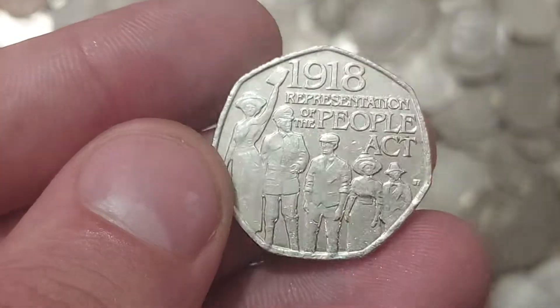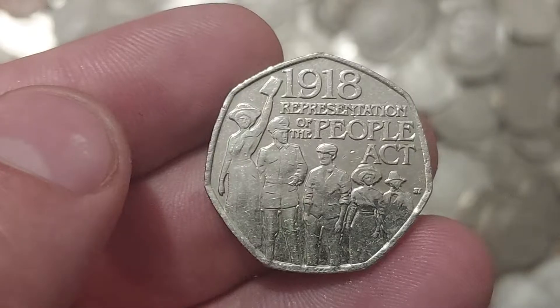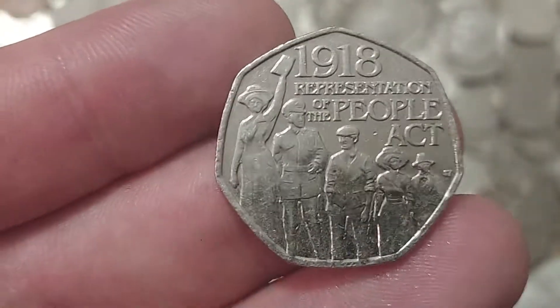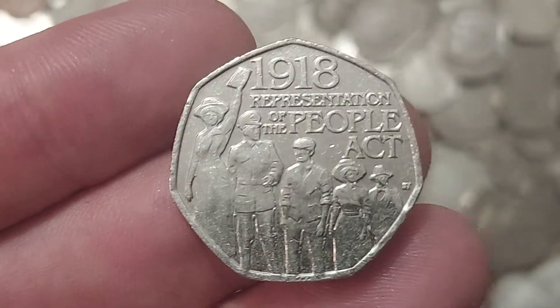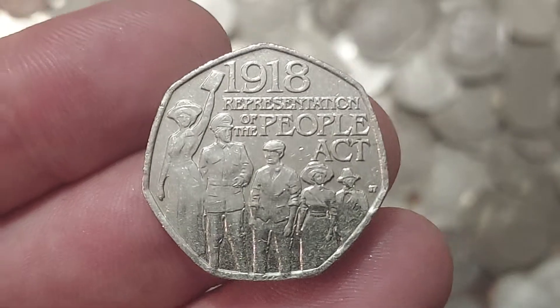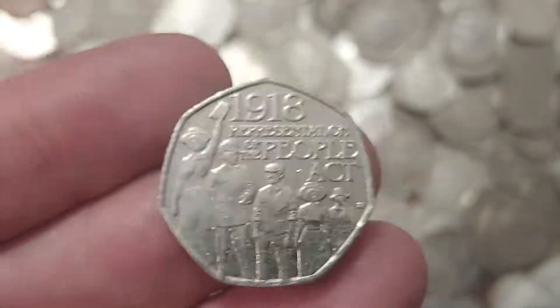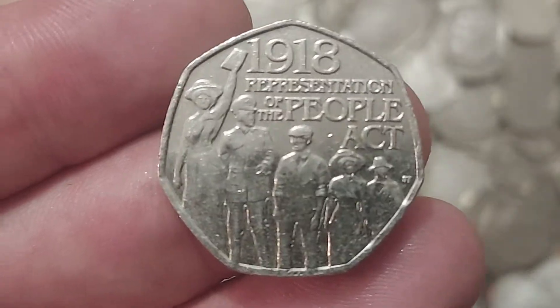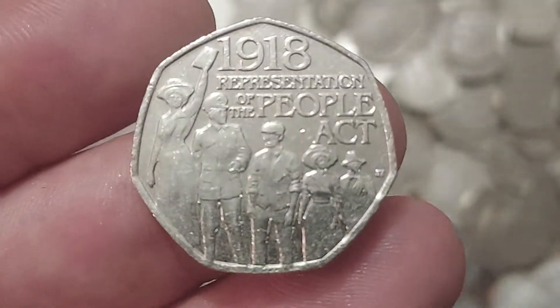As always, if you've been lucky enough to find a commemorative — no matter how common or rare — please do share them with us in the comment section below. And just like Ella's done today, let's keep that dream alive that there are still commemorative coins out there in the wild. Have a great evening everyone, I really do hope you enjoy the coin hunt coming up very shortly — stay safe and as always, thanks for watching.